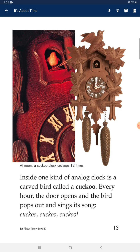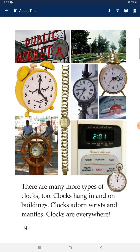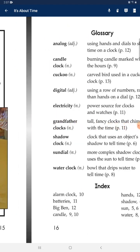Inside one kind of analog clock is a carved bird called a cuckoo. Every hour, the door opens and the bird pops out and sings its song — cuckoo, cuckoo! There are many more types of clocks too. Clocks hang in and on buildings, clocks adorn wrists and mantels — clocks are everywhere!